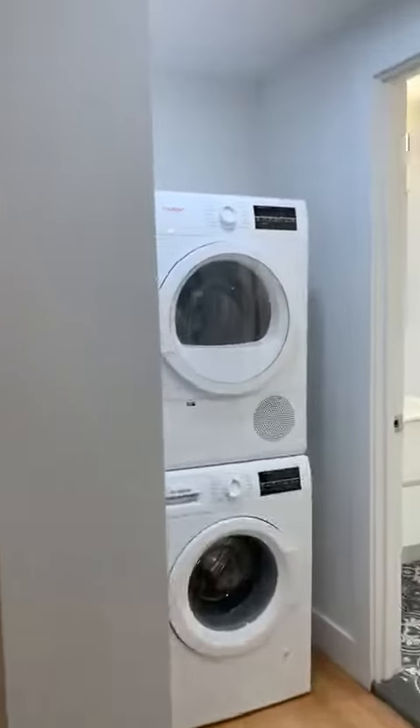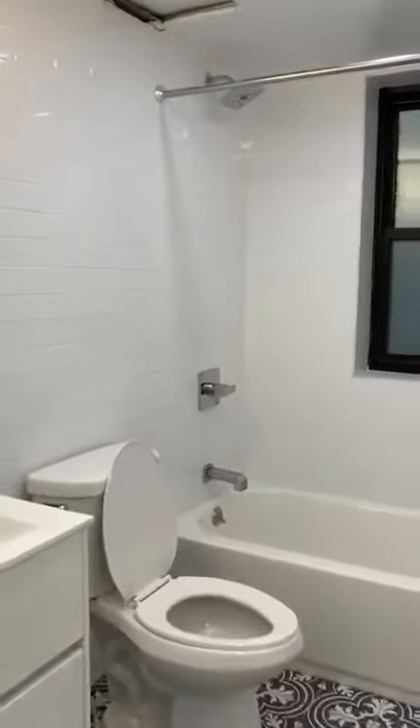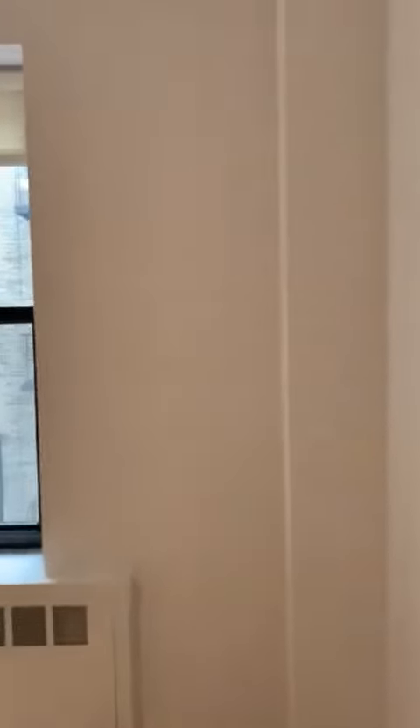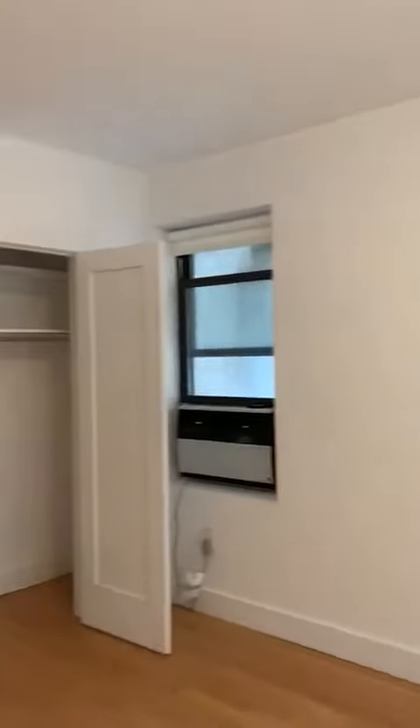The laundry dryer is off to the bathroom. And the bench room is located here.